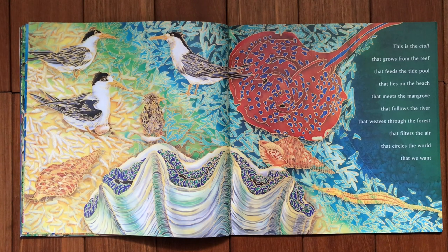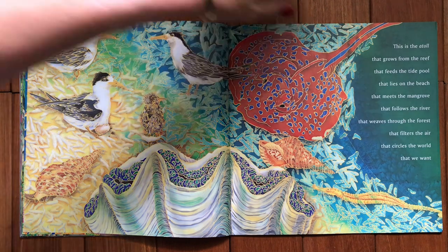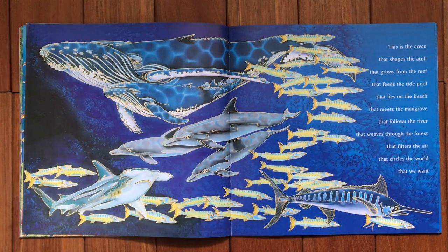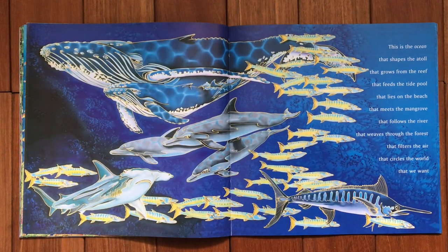This is the atoll that grows from the reef, that feeds the tide pool, that lies on the beach, that meets the mangrove, that follows the river, that weaves through the forest, that filters the air, that circles the world that we want. This is the ocean that shapes the atoll, that grows from the reef, that feeds the tide pool, that lies on the beach, that meets the mangrove, that follows the river, that weaves through the forest, that filters the air, that circles the world that we want.